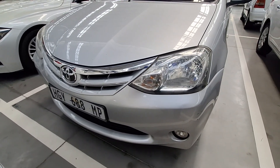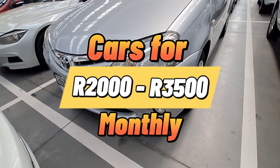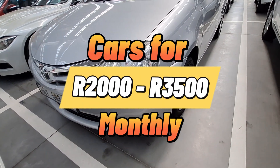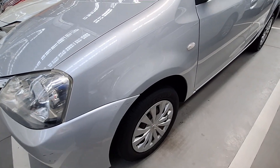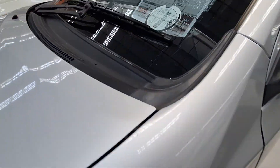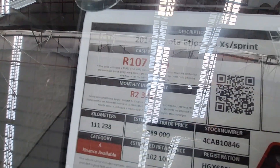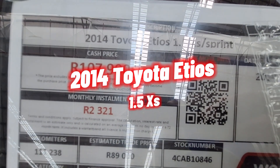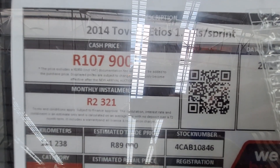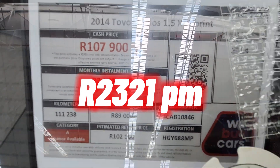Welcome to the channel. In today's video we are looking at vehicles that you can get on finance — category A vehicles. Specifically we are looking at people who earn between 10k and above, or if you are looking to spend maybe R2k to about R3.5k per month on a vehicle, then watch this one until the end. So this is a 2014 Toyota Aygo 1.5 — monthly installment is R2,300.